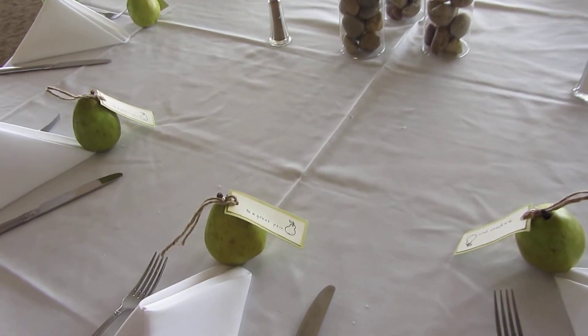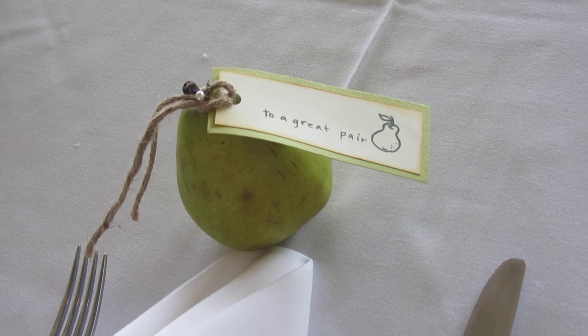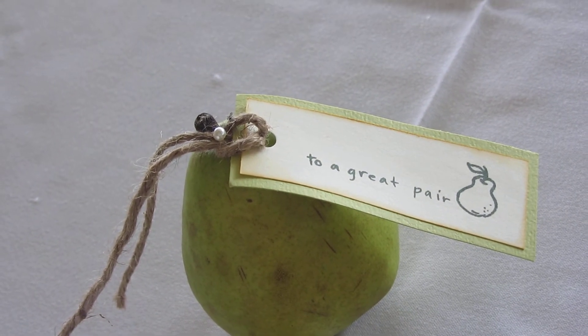And each place setting — this is a great way to make inexpensive party favors — each place setting got a pear, and it says 'to a great pear.' I thought that was a great idea.